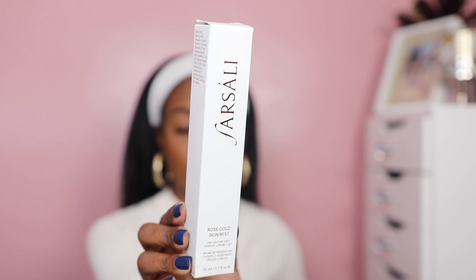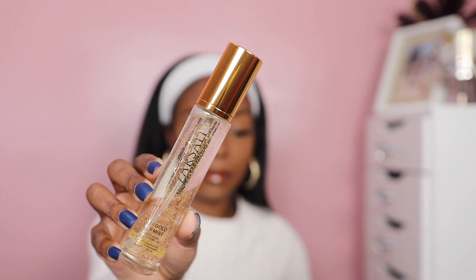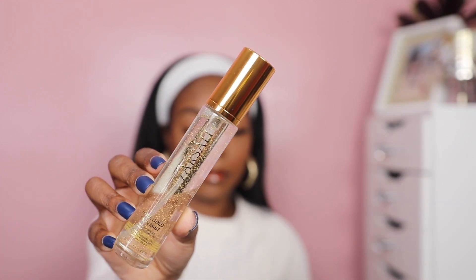The first thing that I picked up was the Farsali Rose Gold Skin Mist. I actually own one of these mists already — I purchased it from Boxycharm when they had a sale — but I wanted to pick up another one. I'm going to leave the one I recently picked up in the package because I truly just purchased it because one, it was on sale, and two, I actually like the fact that it's infused with 24 carats of gold. You can see the gold floating through the formula.